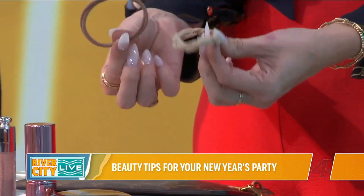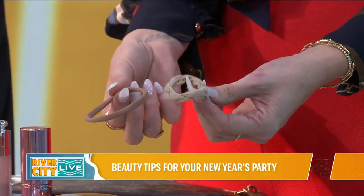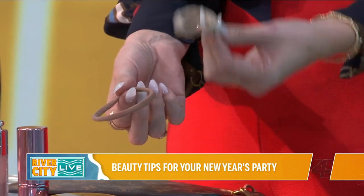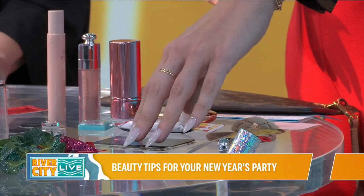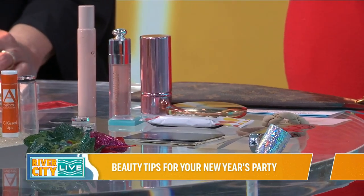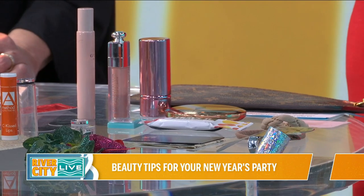I always take two hair ties with me, and I take two because I always like being a hero. Once you put your hair up at the end of the night, some girl's going to say 'I wish I had a hair tie,' and you get to be the hero. And lastly, I always make sure I have a little cash for tipping — valets, bartenders — you want to take care of everybody in the service industry.